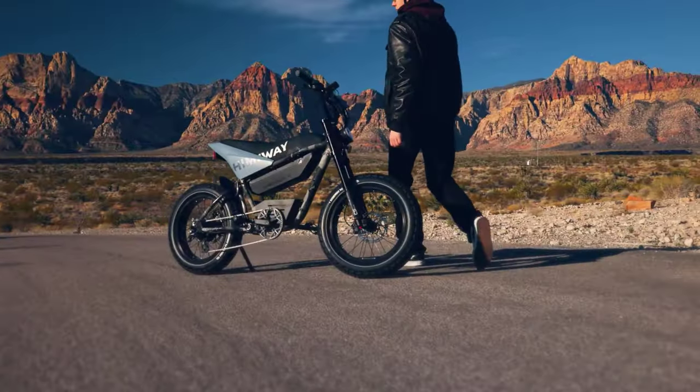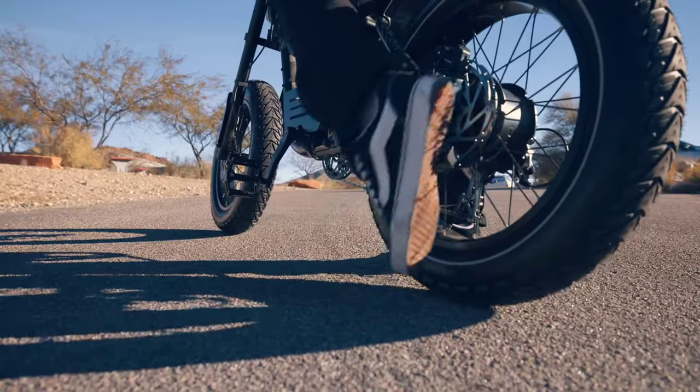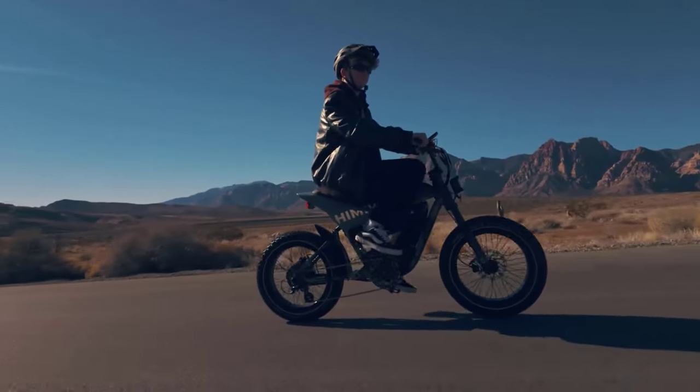Their robust frames, equipped with wide traction-rich tires, conquer diverse terrains effortlessly, from sandy beaches to snow-covered trails, providing riders with unparalleled stability and control.